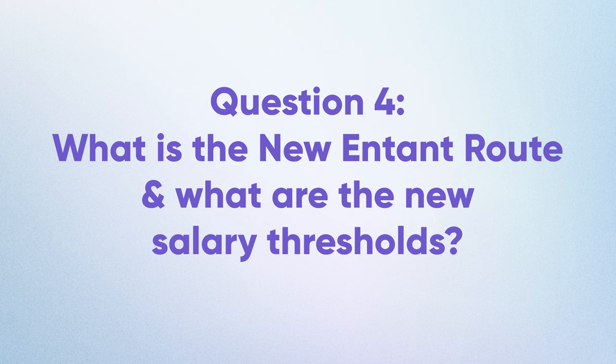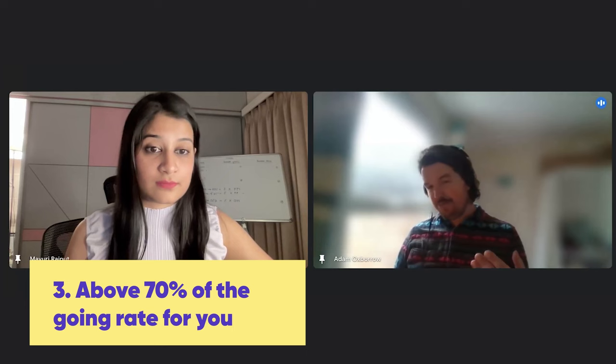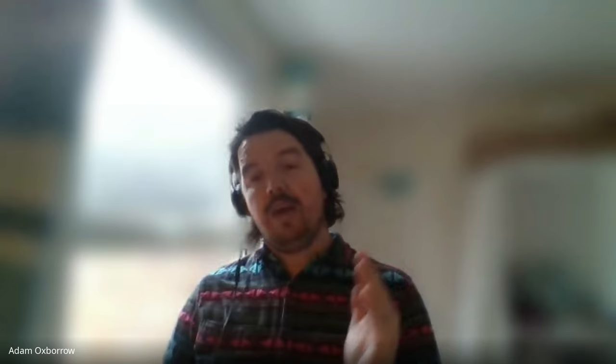What exactly is the new entrant route and the new salary thresholds? We're still waiting to find out whether all job codes across the board will be raised relative to the new £38,700 threshold. With the new entrant route, you need to be paid equal to or above all three of the following: above £10.75 an hour, £20,960 per year, and 70% of the going rate for your specific role. As long as you meet all three, you can qualify as a new entrant.